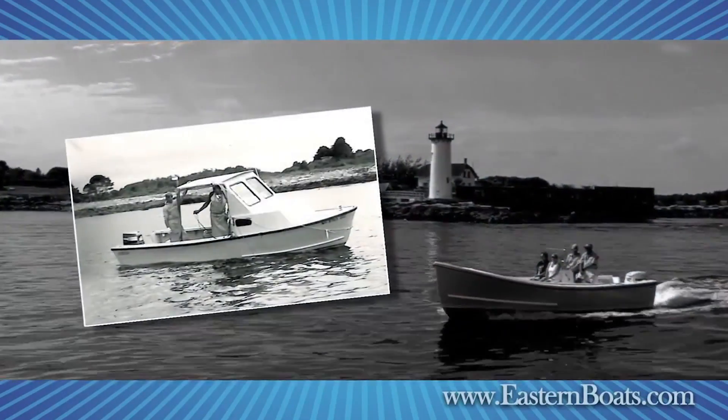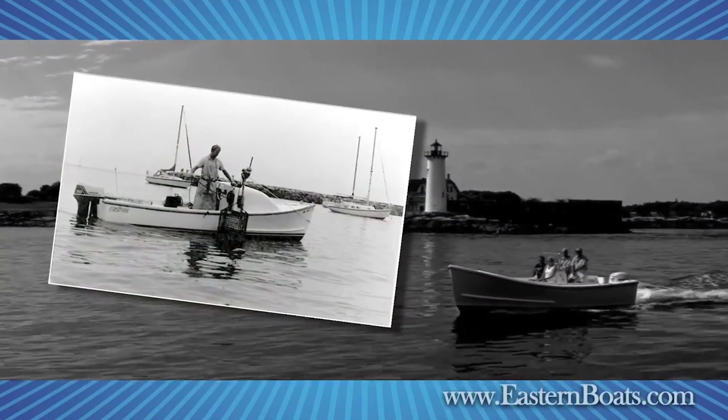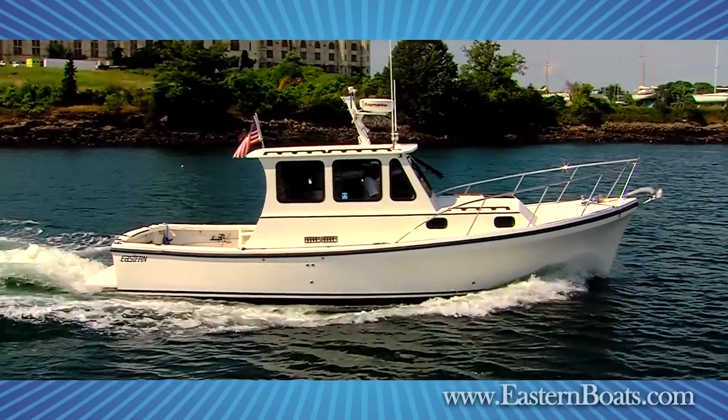We started building the Eastern Line 30 years ago with our sturdy Down East inspired 18-foot classic. Our company has grown over the years so that Eastern Boats now offers Down East style fiberglass boats from 18 to 35 feet.